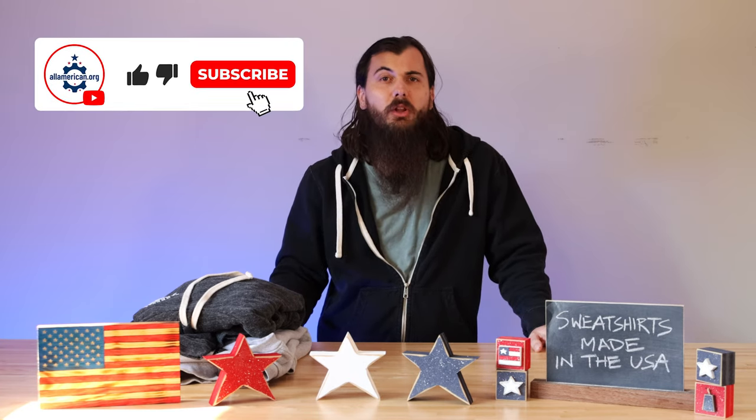And if it's your first time on the channel, make sure to head over to allamerican.org for all of our research, brand investigations, and a ton of other content on shopping American-made.